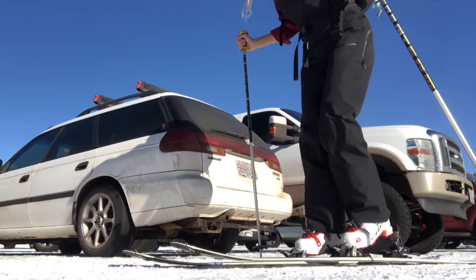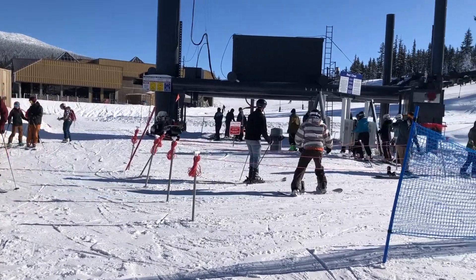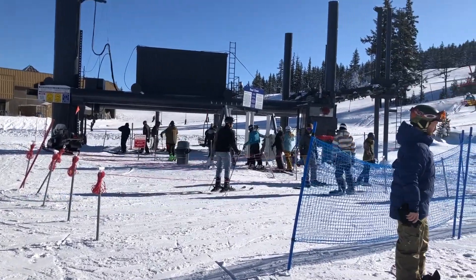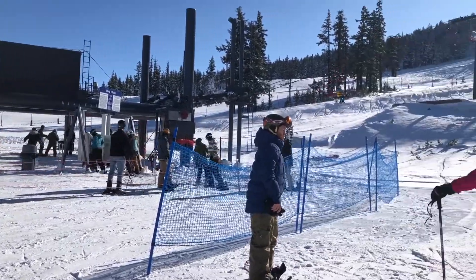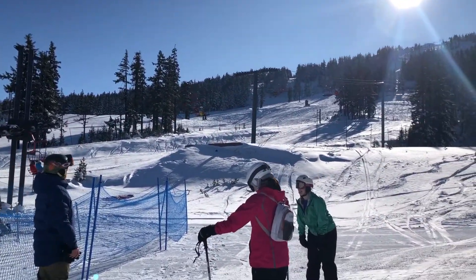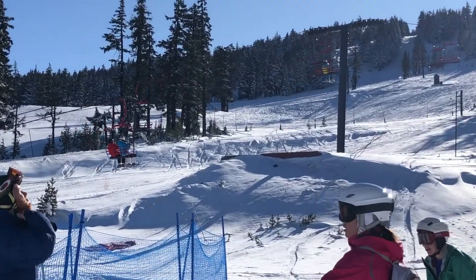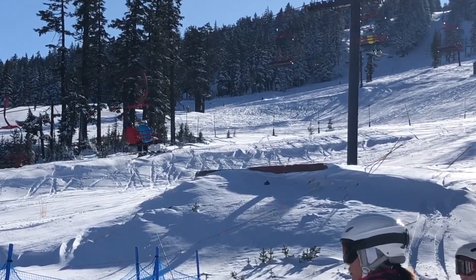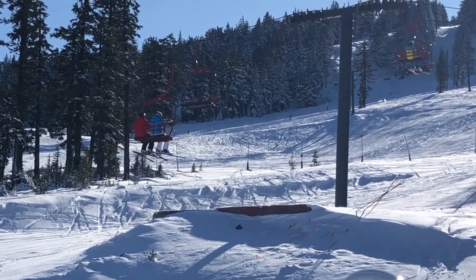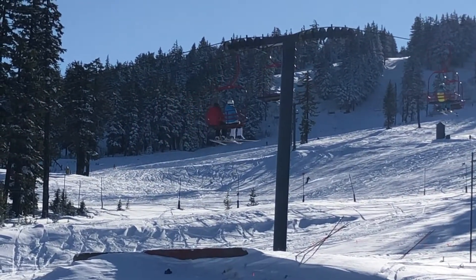When one hikes in the resort it is referred to as side country. Since I began learning in 2009, Mount Bachelor has been an easy and safe place for a beginner skier like me to gain knowledge and confidence. With the boom in interest, my home mountain — lovingly referred to as Batchy — has made accessibility to safe uphill routes easy for its guests.